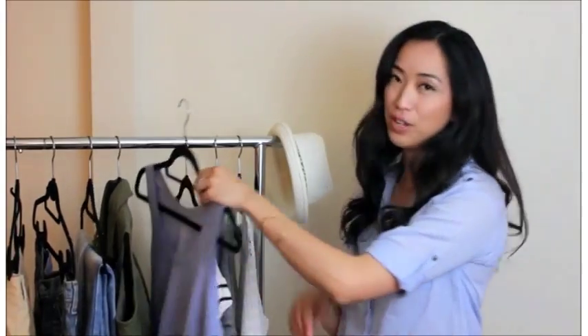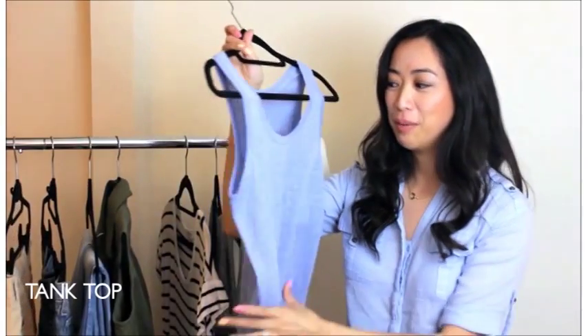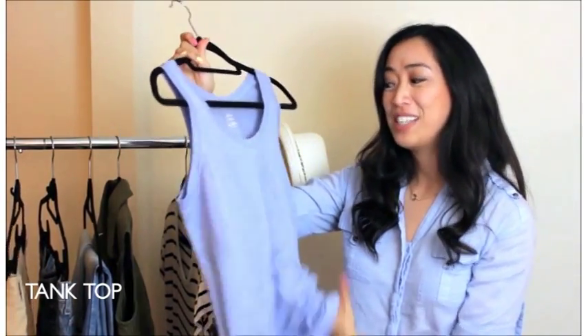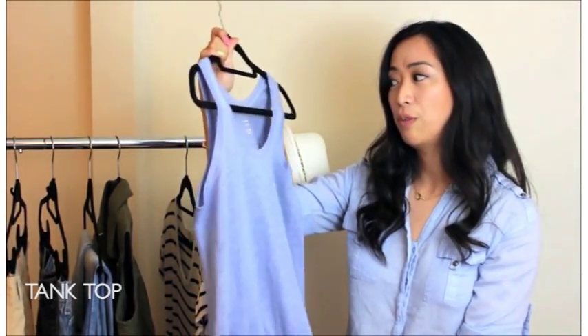Next I have another top — a simple plain tank top. I chose this one in particular because I love this blue color, and it's a linen material so once again very lightweight and also perfect for the summer.